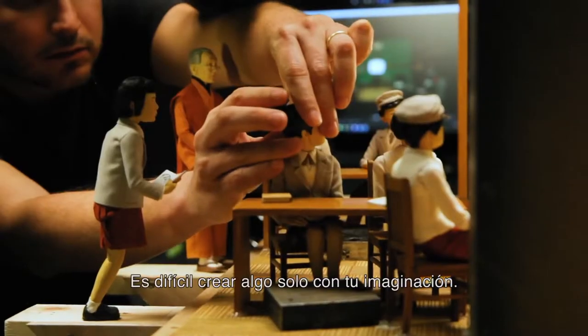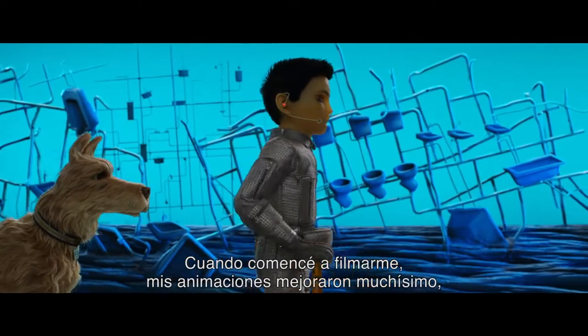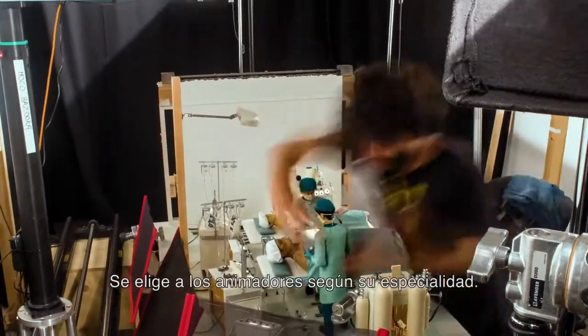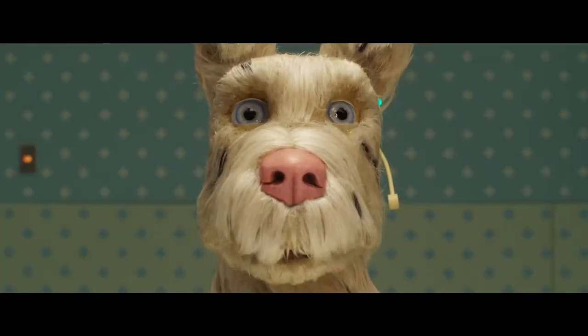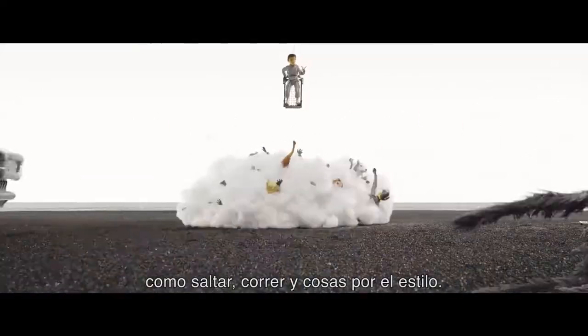It's a struggle just to pull something out of your imagination, so I started filming myself, and I saw my animation just became so much better — just all the subtleties that you put in. The animators do get cast according to their strengths. Some animators are great at getting the nuances of something really subtle and emotional. Other animators are much better at action animation — jumping and running and that kind of thing.